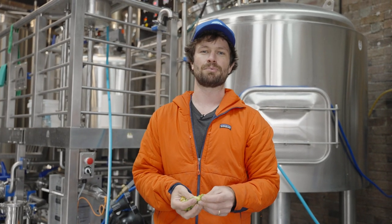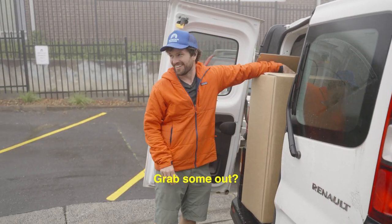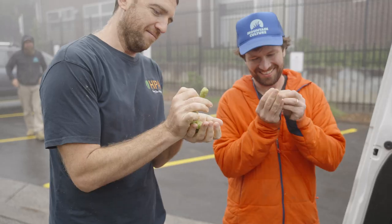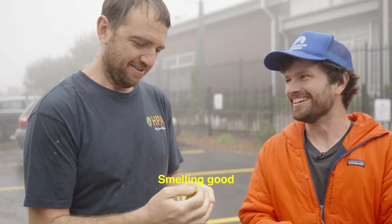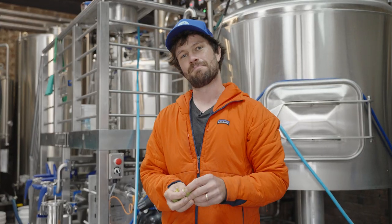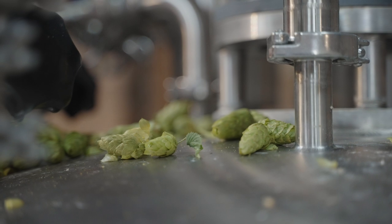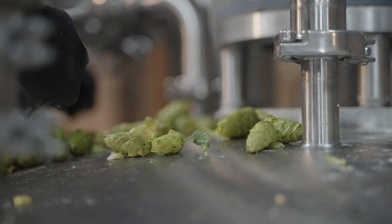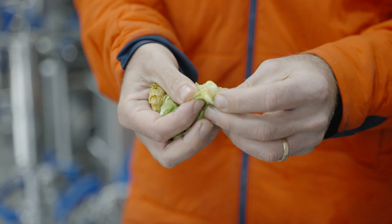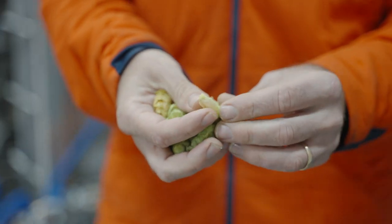So we've got wet hop Galaxy today that we're brewing our first wet hopped beer here with at Mountain Culture. Smelling excellent. It's going to be a big juicy NEIPA, obviously keeping to the same styles that we know and love, but we've got these really cool big hop cones here that are fresh off the vine and should give us some really unique, big flavours out of this beer.